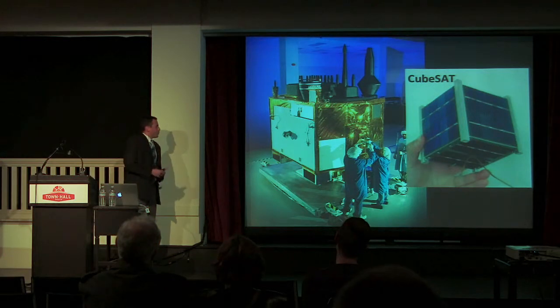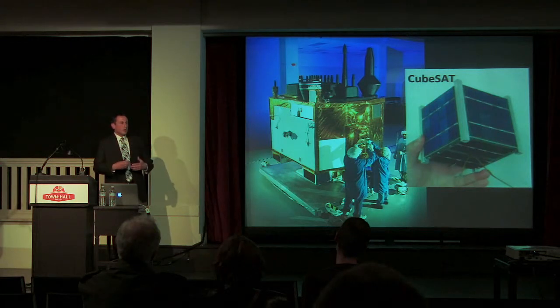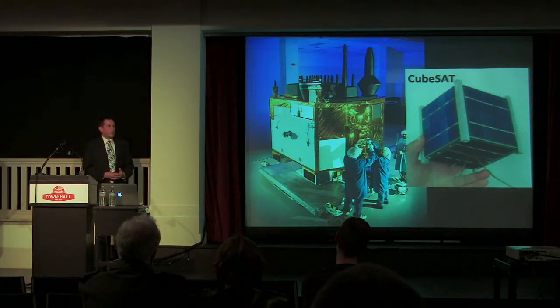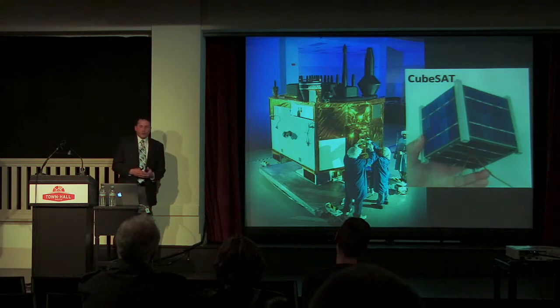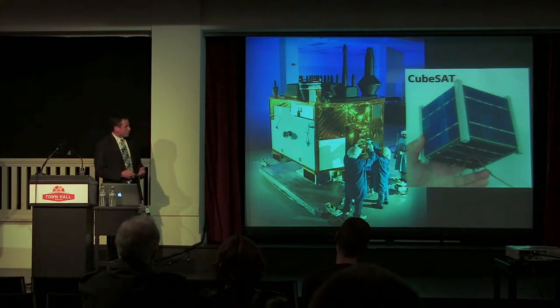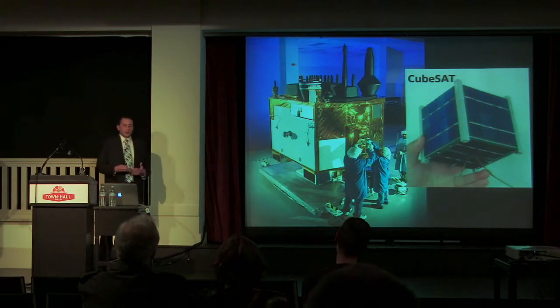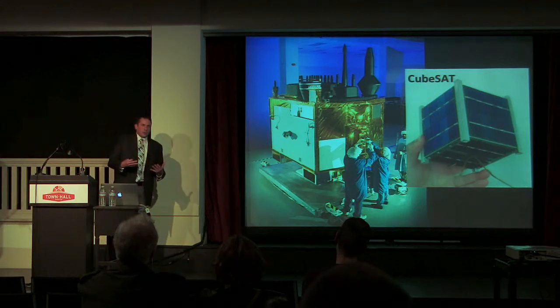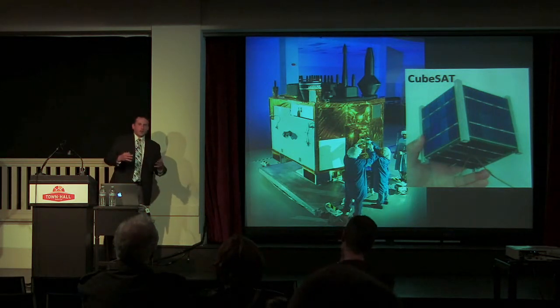One of the problems with these, though, is that it's great that they're so small and universities can send them up — but it's hard to do much with something that particular size. You can't put a lot of fuel inside of it. It can't transmit very far. The solar panels are fairly small, so there's not a whole lot of power it can generate. And that's one of the major advantages that a large satellite has over them.